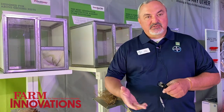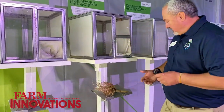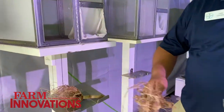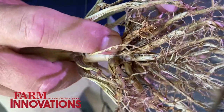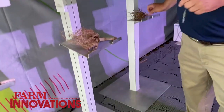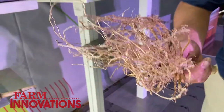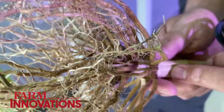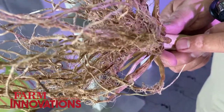That's one of the things that the product we just introduced this year addresses, and that product is SmartStax Pro. Looking at most competitive products on the market, a typical product like this one has two BT proteins, and you can still see some damage on those roots. But by introducing this new mode of action that doesn't rely on BT proteins, we get a higher level of control. With SmartStax Pro, if you look at these roots, you really don't see very much damage — no pruning, very little feeding damage — and that's something we see very consistently.